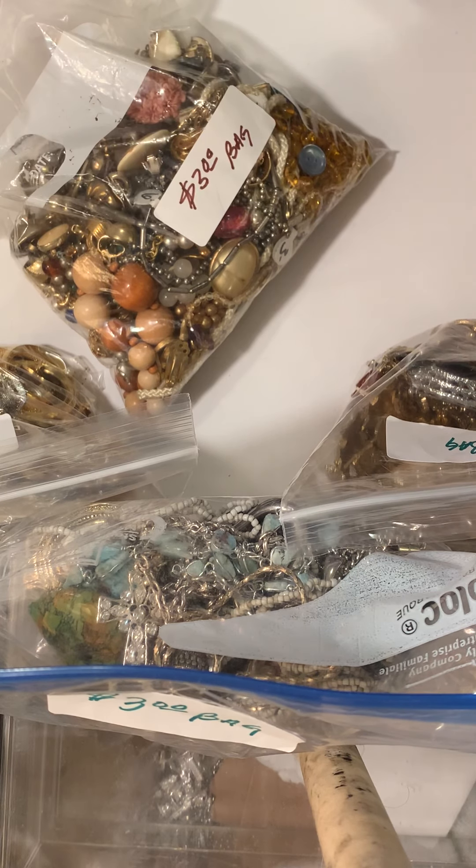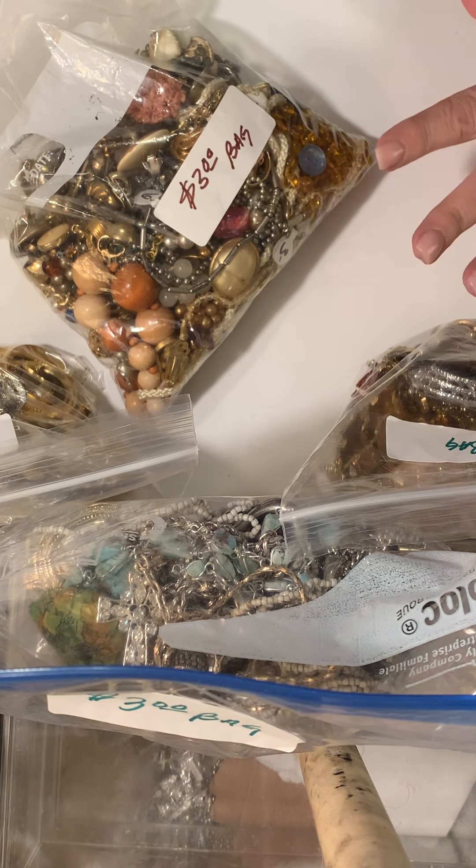Hi there, it's me Brandy. I'm coming at you with another jewelry haul. Today I actually went to a church sale and I bought seven bags of miscellaneous jewelry. I'm not going to go through all seven of them with you right now because that would just be a really long video. So I will break it up into a few videos but I will go through a few of the bags with you right now.